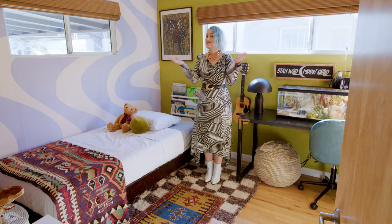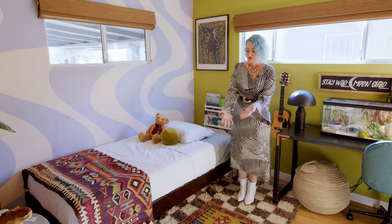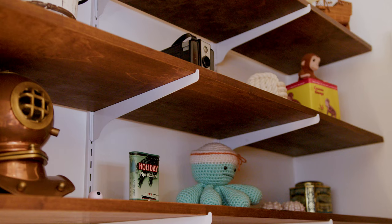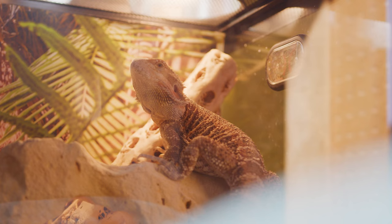This is my son Sebastian's room. He helped me pick this mural — he loves blue and fun colors. I have this Matisse mural from Society6 on this wall and then this one by Belarte Studios. I just wanted to bring in lots of color, lots of patterns, lots of fun, and lots of mental stimulation for him. I also have Felix over here — his bearded dragon. He's a sweetheart.